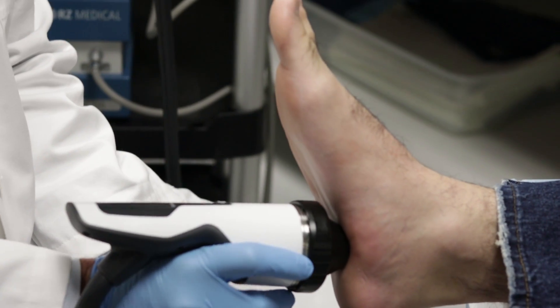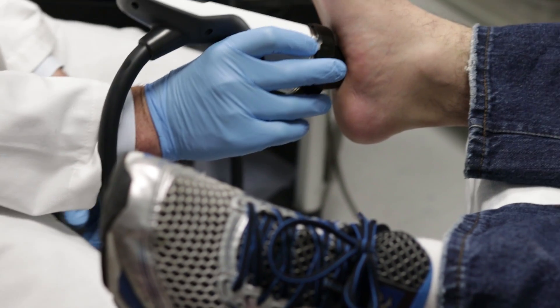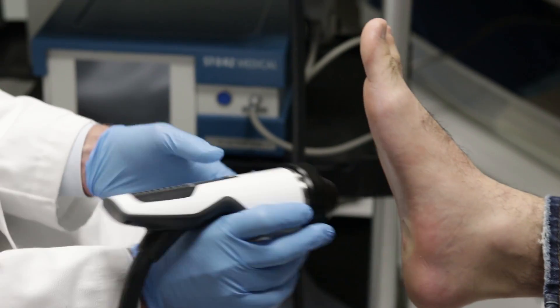It's been used to treat multiple tendon injuries including tennis elbow, Achilles tendonitis, plantar fasciitis, and knee tendonitis.